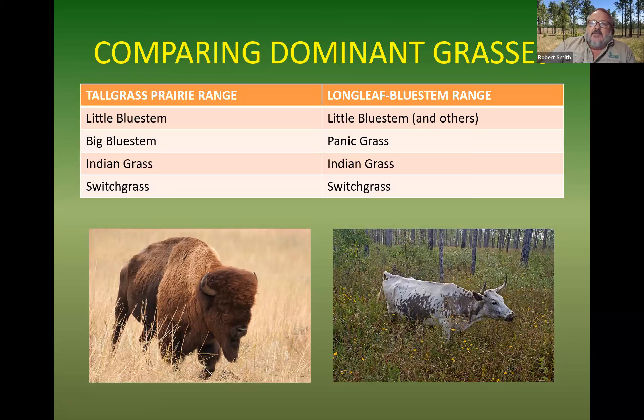When we think about native rangeland, tall grass prairie is an obvious rangeland. The dominant grasses out there are little bluestem, big bluestem, Indian grass, and switchgrass. If you look at longleaf bluestem grass, the dominant grasses there are little bluestem and a bunch of other bluestems, some panic grasses, Indian grass, and switchgrass. The longleaf doesn't get as much sunlight on the ground, but we've got a longer growing season and better water in many cases.